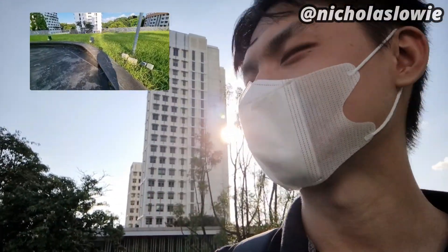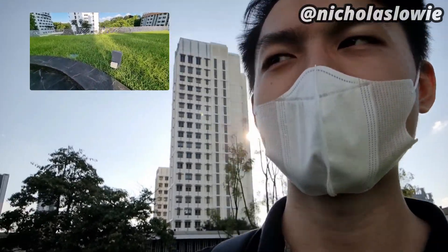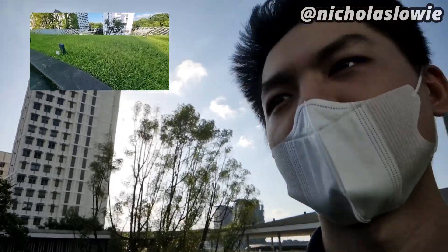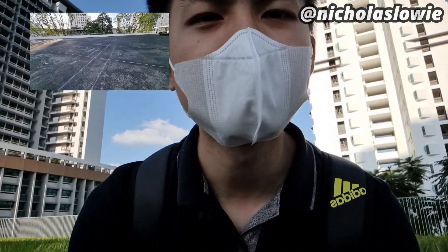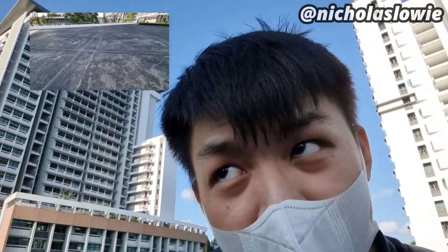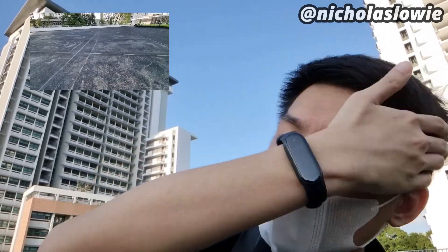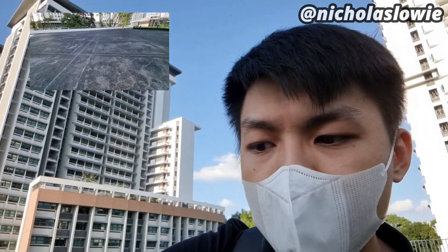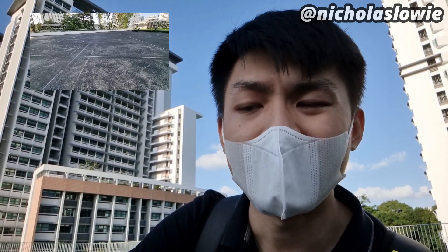I likely won't be doing more vlogs about NUS — maybe this is my last semester already. Let me just talk a bit: this is my last semester, graduating this semester. A mixed feeling — part of me is happy. The last three and a half years here, it's been quite a journey. I don't think I'll do another vlog again at NUS, maybe sometime later coming back for graduation or something. I'm not sure, but this semester my modules are still all online so I don't need to come back to school as often.